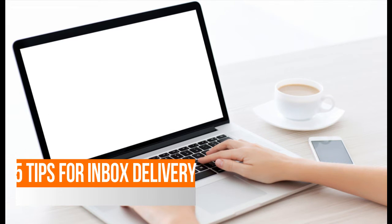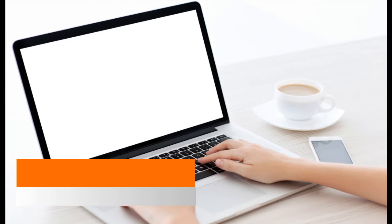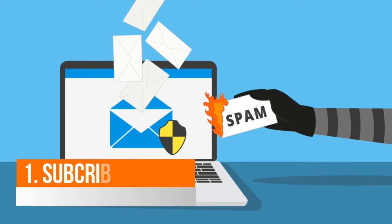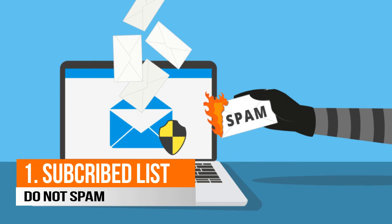Here are five tips to have an email delivered into the inbox. Number one: always send emails to your subscribed list, and not to someone who has not subscribed to your email campaign. Sending unwanted emails to people will definitely annoy them, which in turn will make the person mark your email as spam.